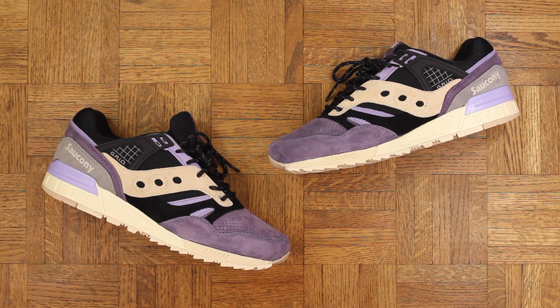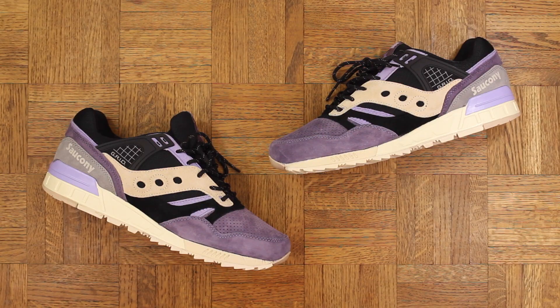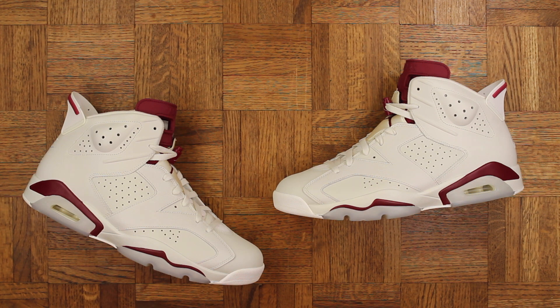Quality, colorway — everything about those is cash. Number 7: the Jordan 1 Shattered Backboard. The quality on this shoe is next level. As far as Jordans go, this leather is ridiculous — it's like they took this leather off a cow who bathes in warm cocoa butter, it's that soft.